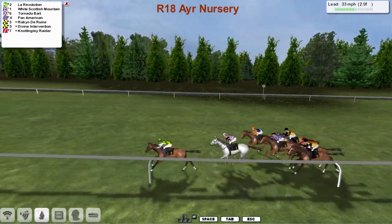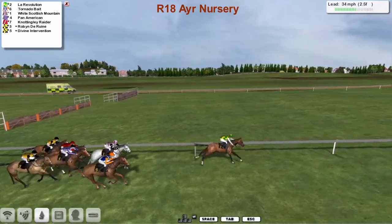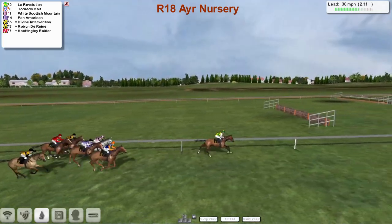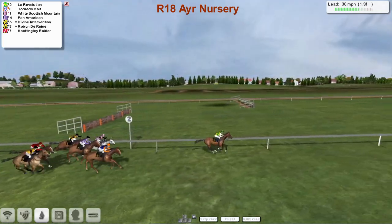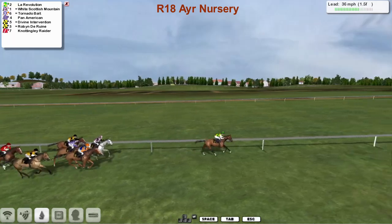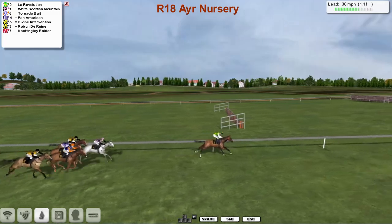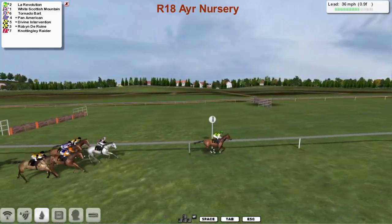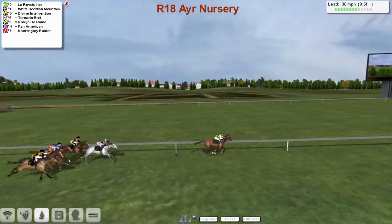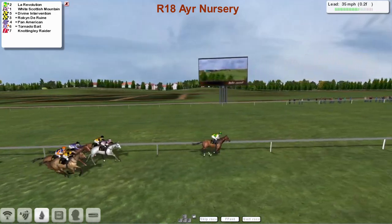The second Padraig Hogan horse, Divine Intervention, is a bit boxed in on the rail, as now Tornado Bait with Radix Cherry in the orange sleeve starts to make a move around the outside. They're passing the three pole and now one or two of them being shook up to make forward moves. But La Revolution has got a clear lead and has kicked on first. Tornado Bait in hot pursuit in second, then White Scottish Mountain and Pan American, Divine Intervention, Robin the Ruin. Nottingley Raider has dropped to the back with a furlong and a half to go. This one looks like it's going to be La Revolution — and there might well be a revolution because this one is miles clear passing the furlong pole. It's La Revolution for Daniel French, well clear. This one's won easily.